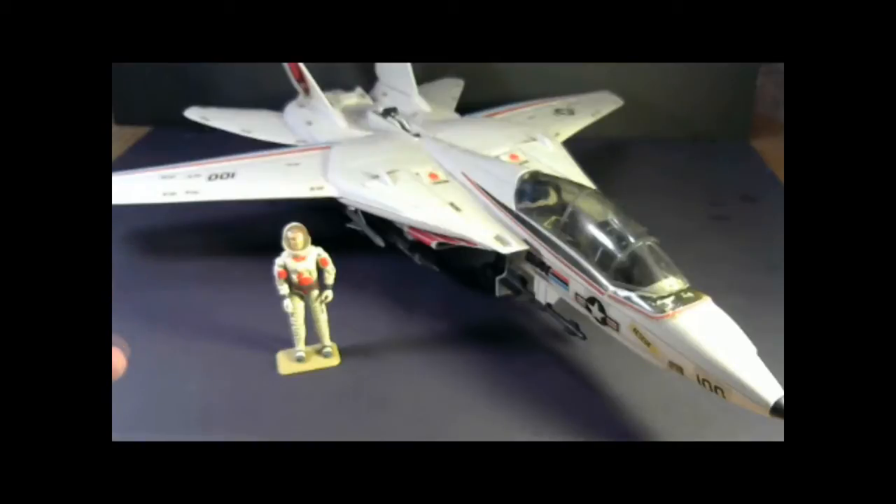It's so big in fact that I only barely have room on my table to fit it in the frame of the camera. This is the 1983 G.I. Joe combat jet, the Sky Striker. This is probably the most famous of all of the G.I. Joe vehicles.